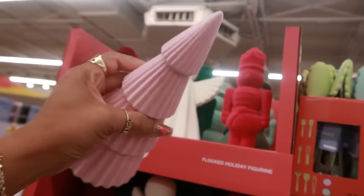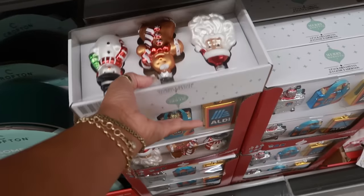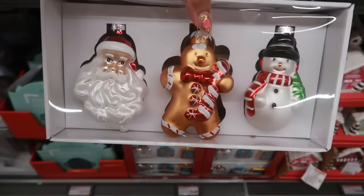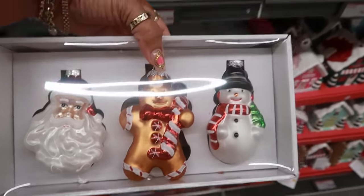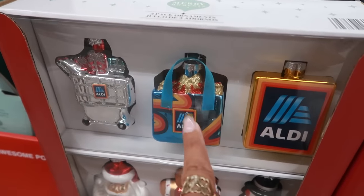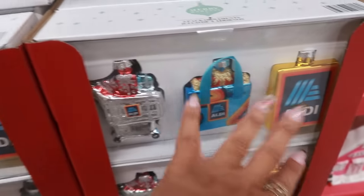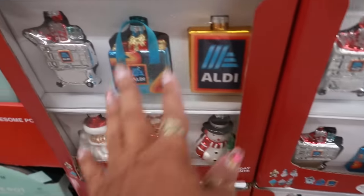Those figures are pretty, not bad for $7. Six dollars for a three-pack of ornaments — look at that — with the gingerbread, Santa, and the snowman. They even have some Aldi-themed ones, so you can get a basket, the Aldi carryout tote, or the Aldi symbol. Those are the only two packs I see.